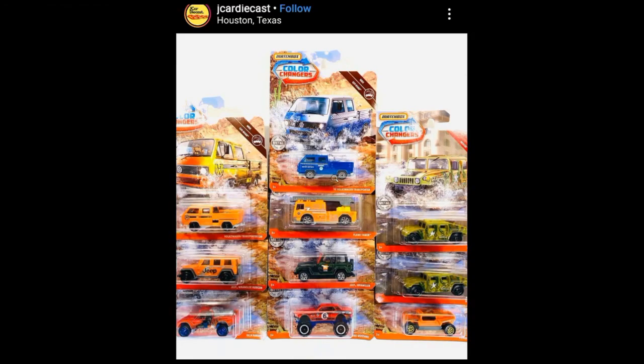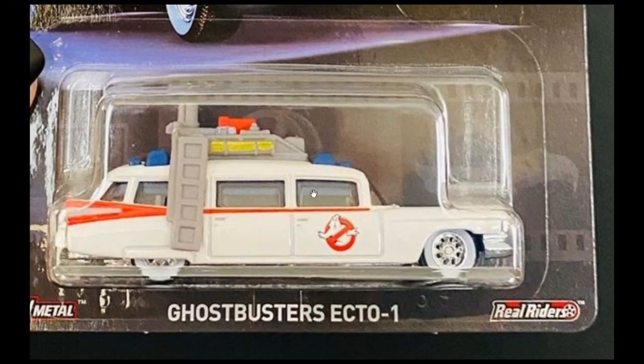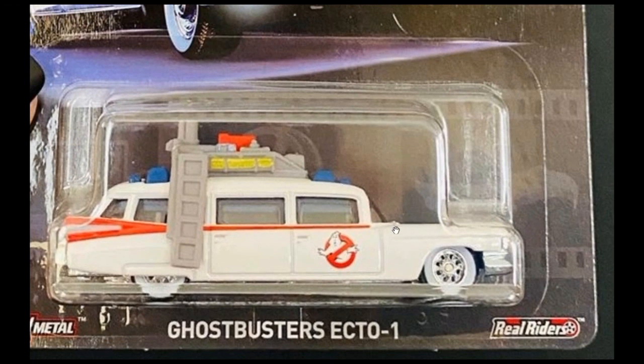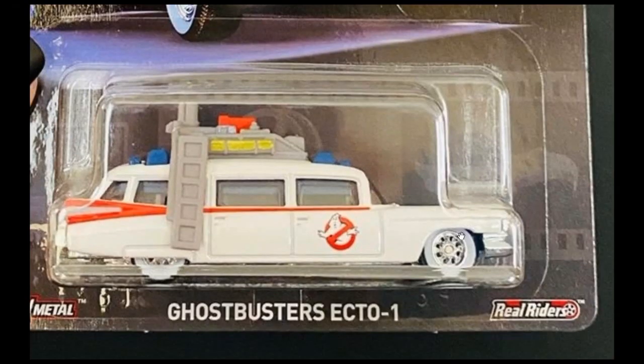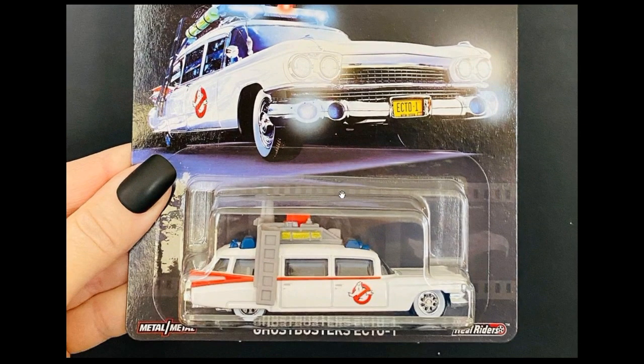Here's a Hot Wheels 2020 Premium Ghostbusters Ecto-1. I really don't know what the difference is between this Ecto-1 and the previous premium Ecto-1s — Hot Wheels has released a lot before for the mainlines and premium. My guess is maybe the tires, because it has white walls, and I don't think the previous Ecto-1s used white wall tires. But I'm not really sure, so kindly comment below.